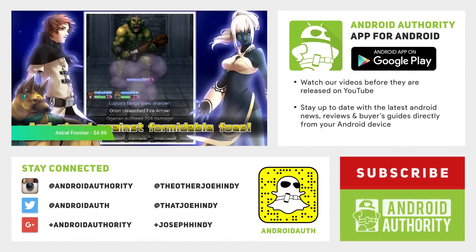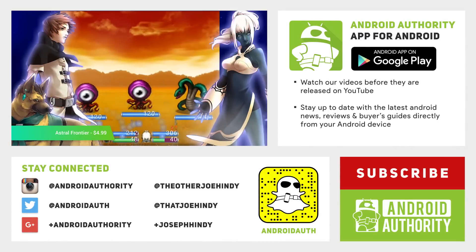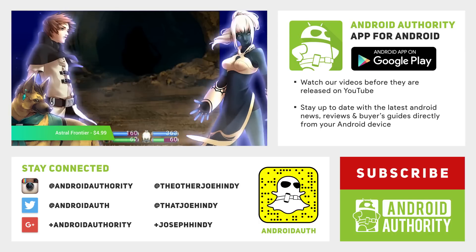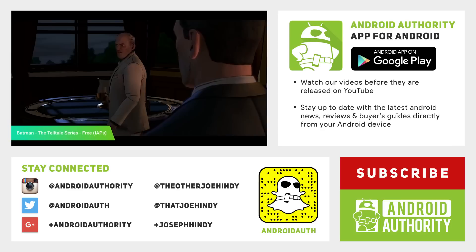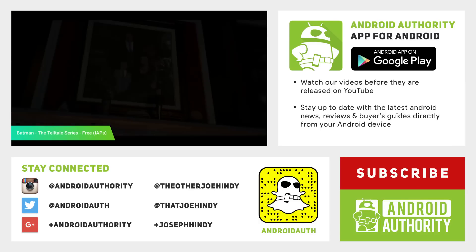And that about does it for this one, folks. If you want to keep watching, we have plenty of other best app list videos out there, linked up on the screen and in the video description below. Don't forget to check out the video description below for the links to these apps if you want to check them out, and keep it tuned to Android Authority because we are your source for all things Android. Thanks again for watching everybody, and have a wonderful day.